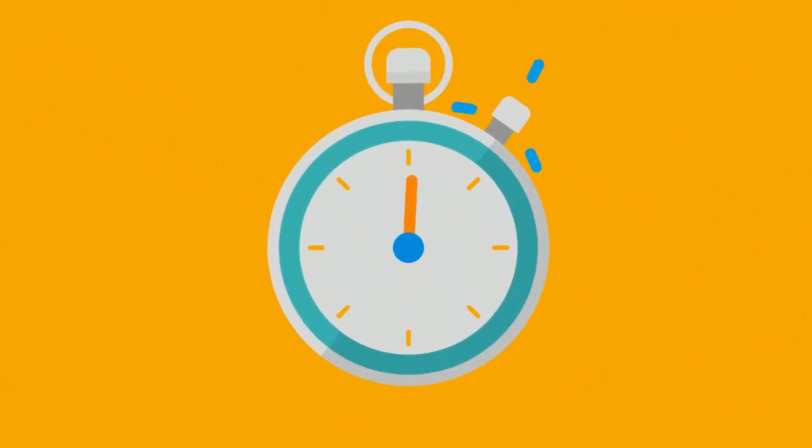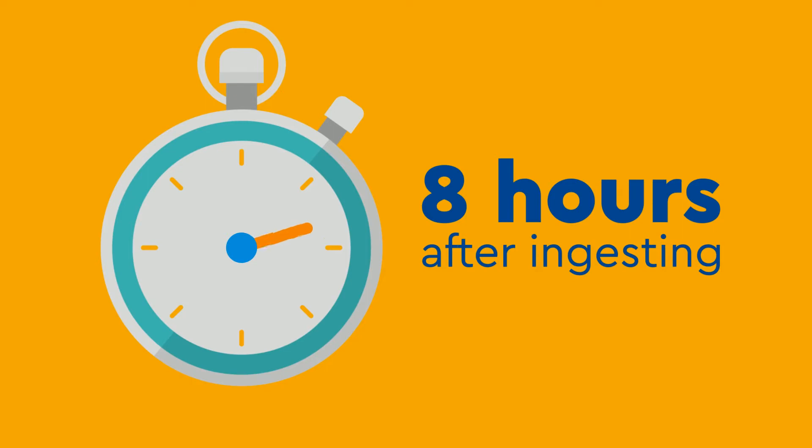The time it takes to start is usually 8 hours after ingesting. This helps parents predict the next poop.